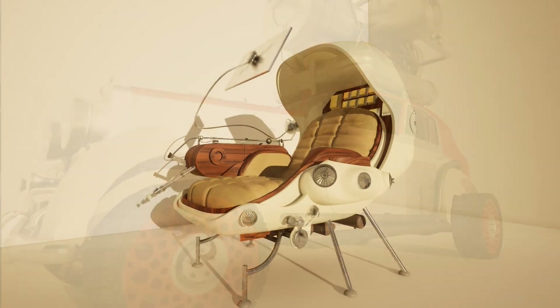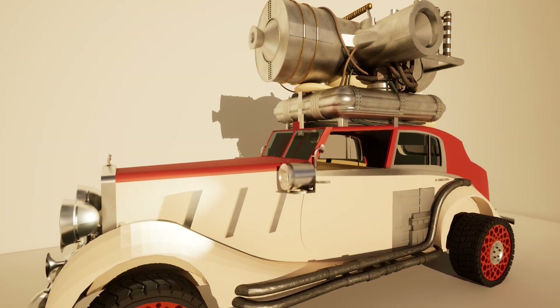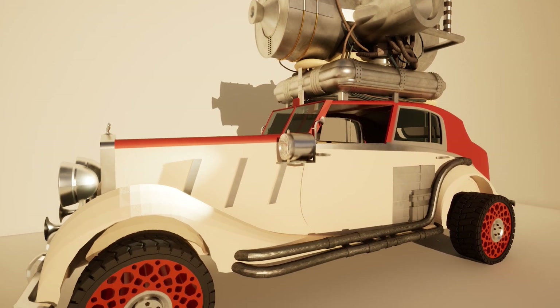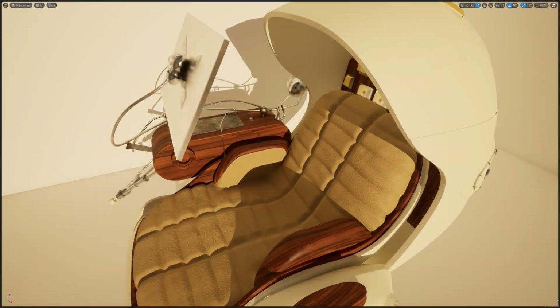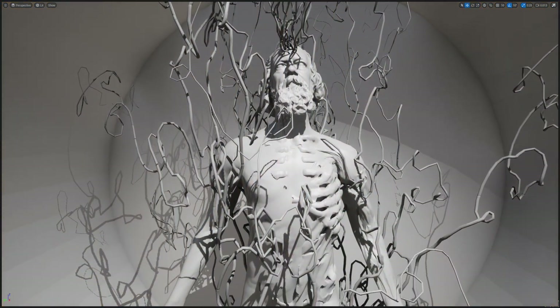I recently made these 3D models using MidJourney images as inspiration. As of the release of this video, there isn't yet an easy way to get high-fidelity 3D models from any AI image generators, so I had to use my modeling skills and put in some time to make them. In this video, I'll briefly share the concepts behind these 3D models and the process of making them.